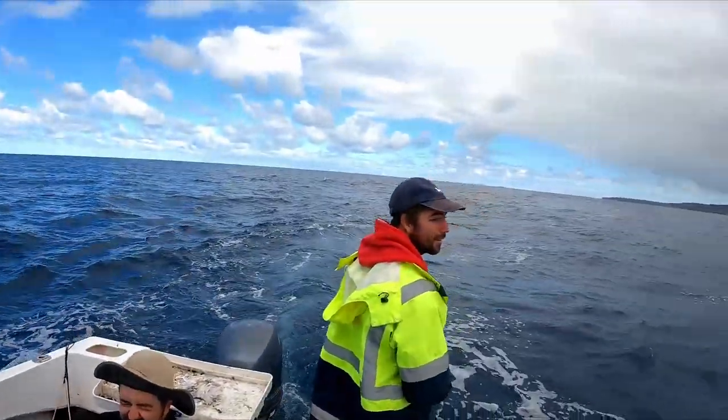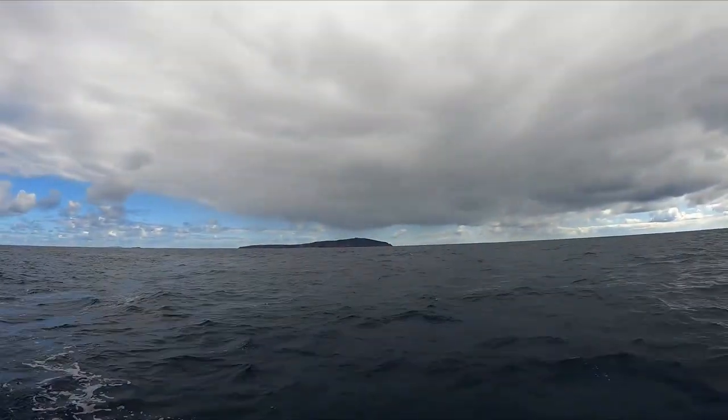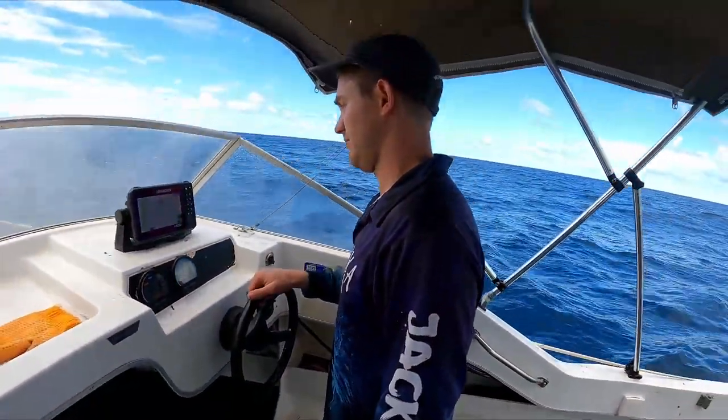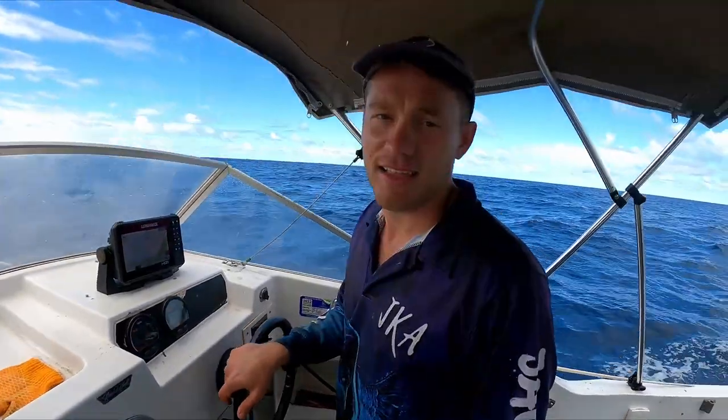Just about to sound out our spot. Just been through a little squall there. Josh, skipping the boat, just wants to tell us a bit about squalls. It's a low pressure system that comes through — a bit of rain, a bit of wind. We don't like them.